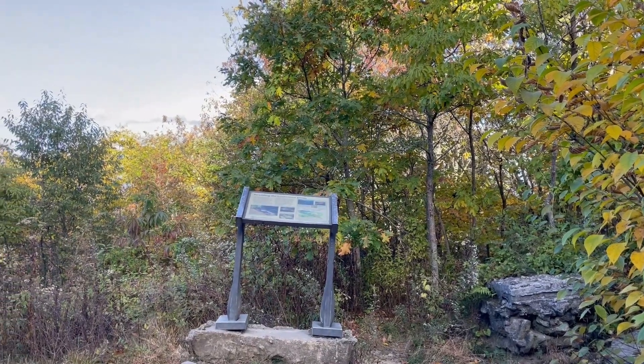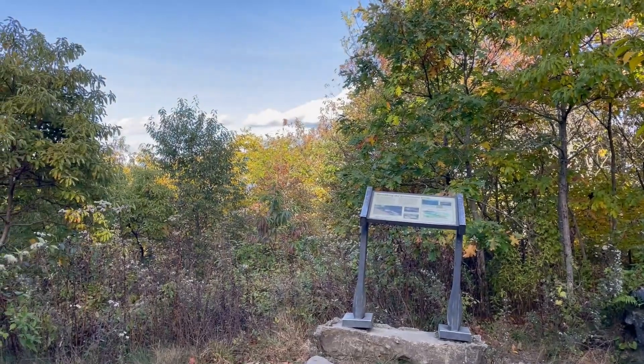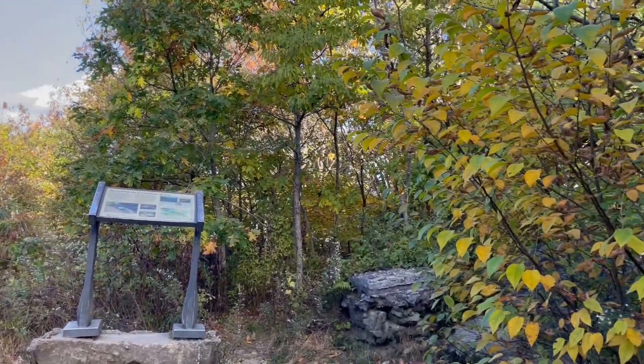It's a very pretty overlook over here. Beautiful day for it. This plaque here says it was straddling the Eastern Continental Divide.